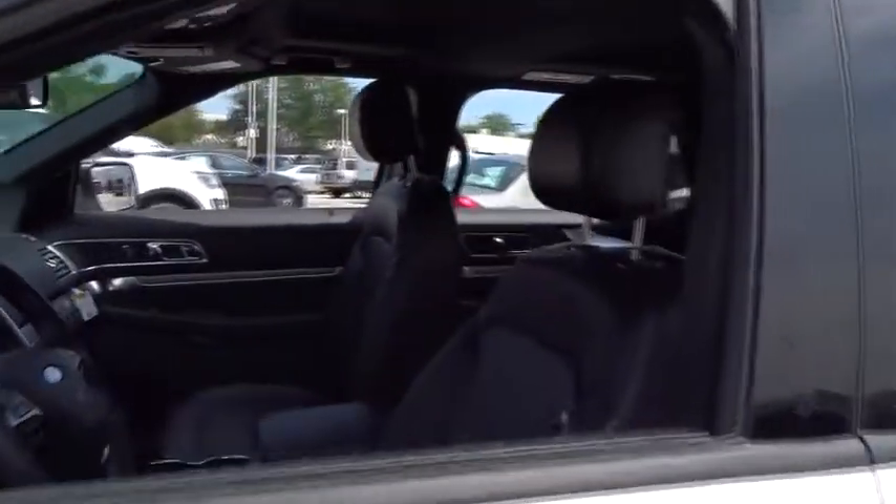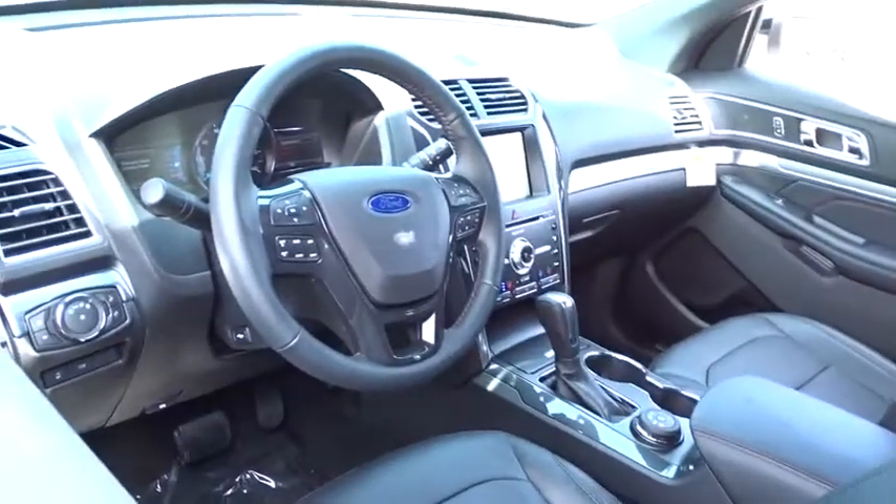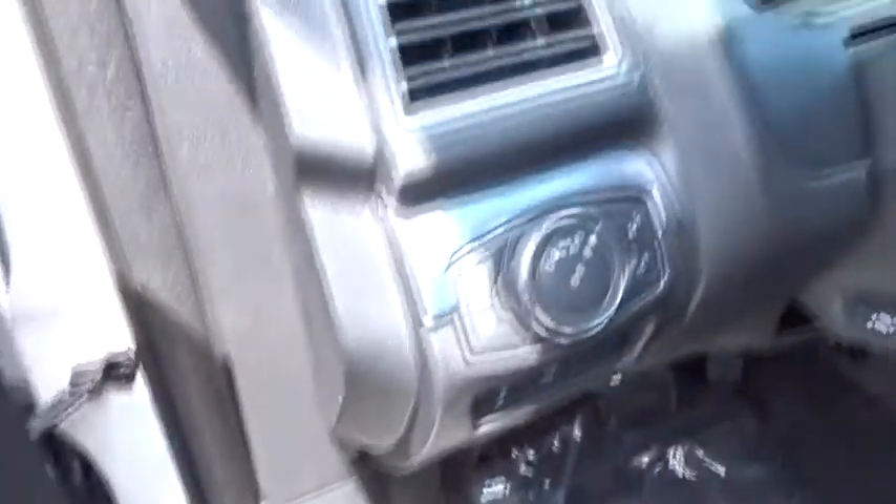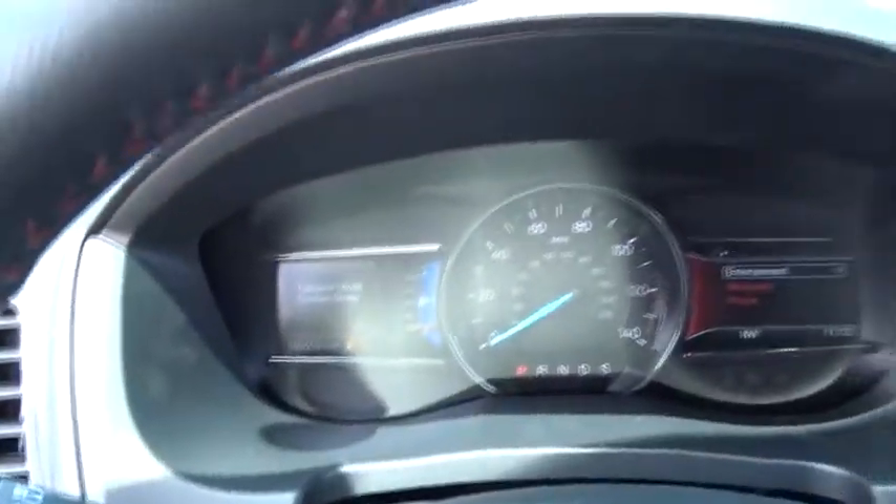Anti-lock braking system. Power liftgate. Leather-wrapped steering wheel. Bluetooth. Power steering. Adjustable steering wheel. Cruise control. Keyless start. Aluminum wheels. Four-wheel disc brakes. Your new ride is just a phone call away.